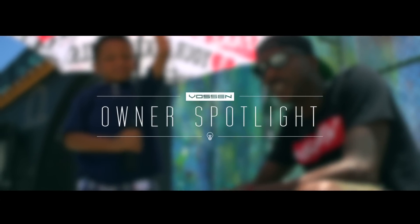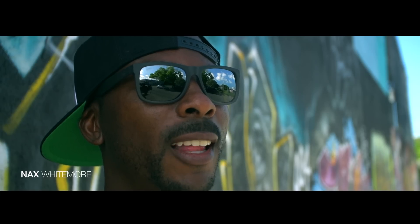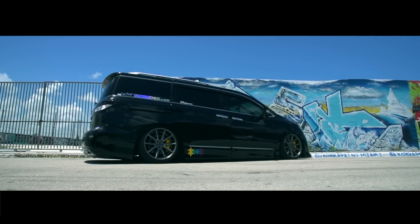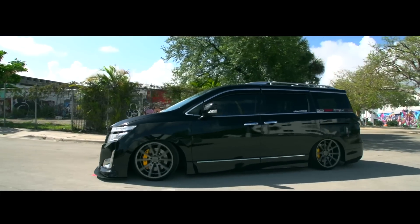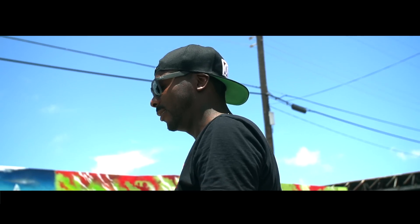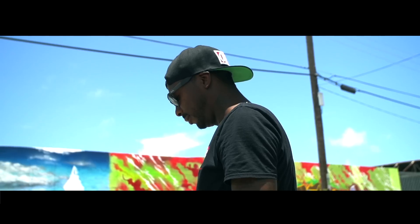My name is Max Whitmore and this is my 2012 Nissan Quest with an LGrand front end conversion. I'm a fan of the whole Japanese car culture, so I saw a couple of these vans over there and decided I wanted to do it.